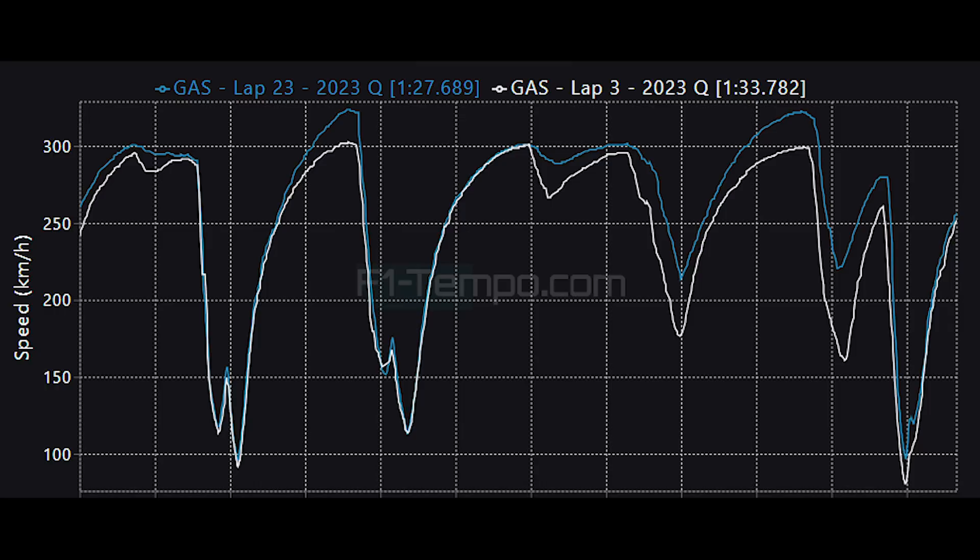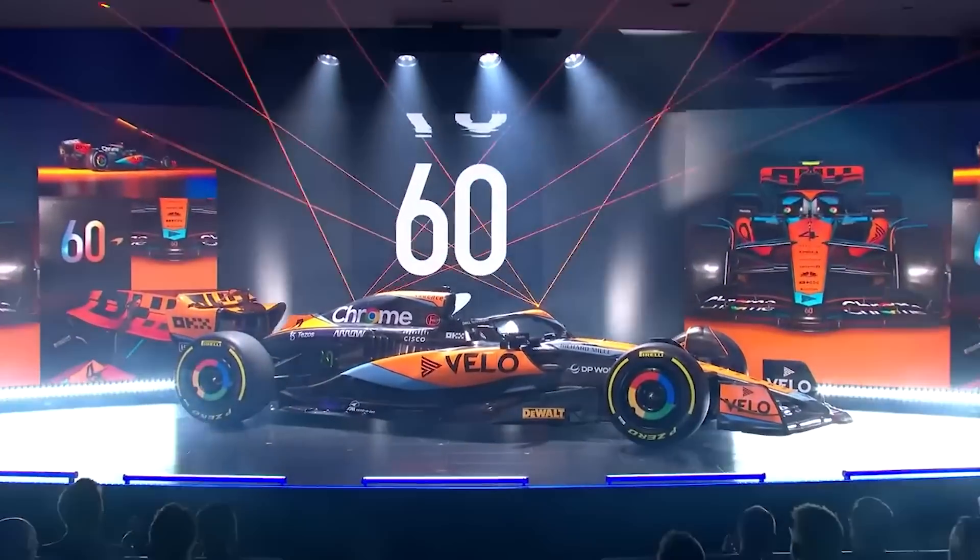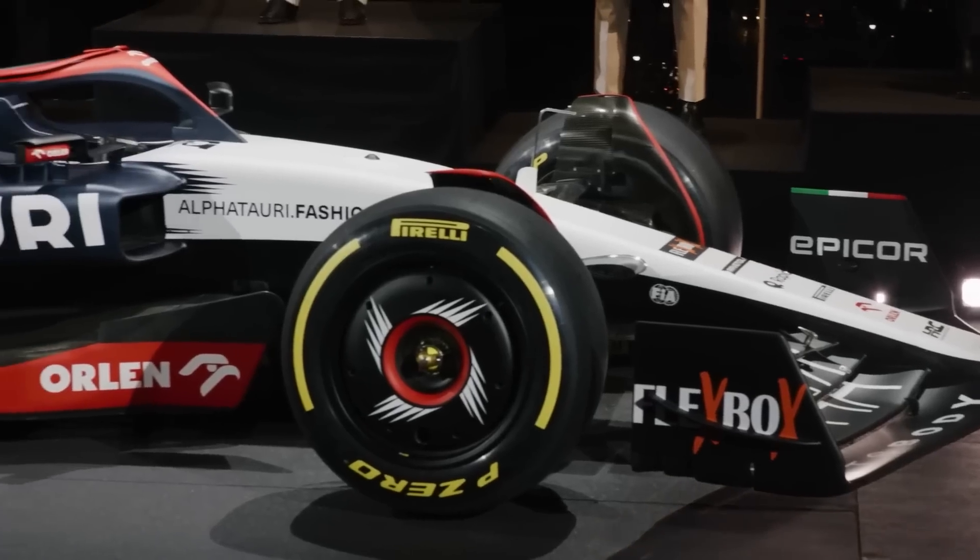The white line is his first lap in Q1 and the blue trace is in Q3. Through turn one his speed is far more consistent, and into Brooklands he is up to 20 kilometres per hour faster, although that is more down to the fact he's able to use DRS. Through Maggots, Becketts and Chapel you can see he can carry significantly more speed, and into Stoke Corner he doesn't even need to slow down anywhere near as much. This would be the same for just about every driver, showing how the circuit evolved during the session.